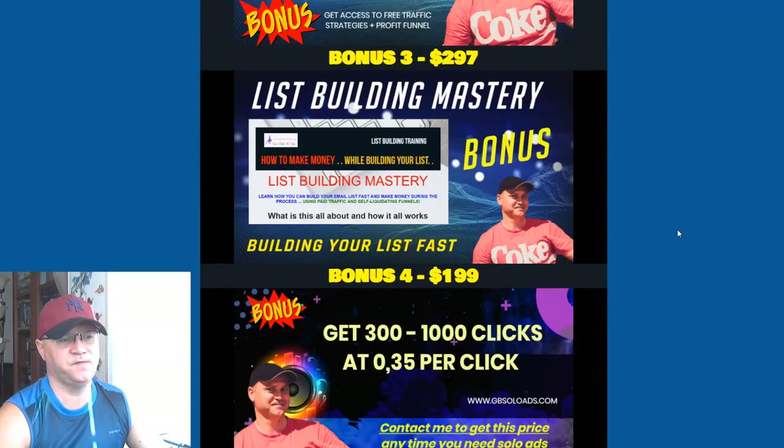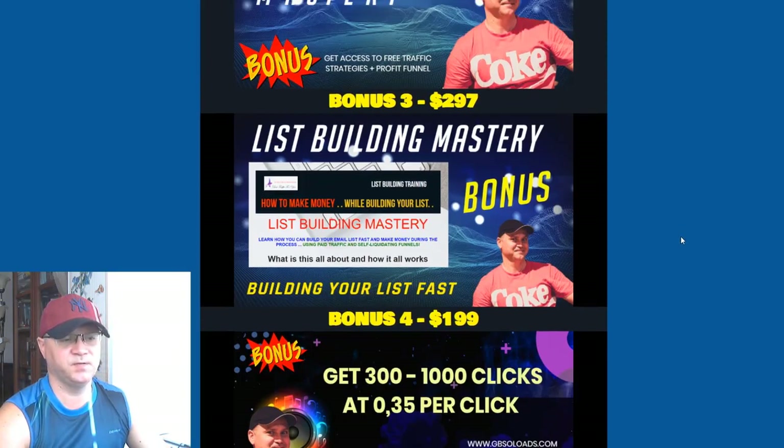Bonus number three is the List Building Mastery training and funnel. List Building Mastery is a training I used to sell for at least 500 bucks, because inside of this training you will learn actual information about how you can grow your list using CPA offers. I spent more than two thousand dollars to learn this from people who already use this system, and it works.